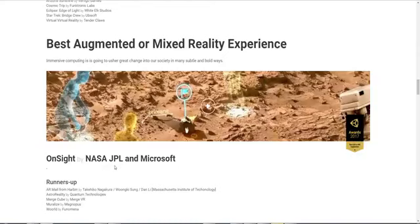NASA Jet Propulsion Labs, teaming up with Microsoft HoloLens technology, they have managed to fake Mars and make it convincing. So what does Unity do? Well, Unity awards them. Hey, great job guys — you're going to fool the people of the world when you claim to land on Mars, because really it's going to be a video game. Pretty messed up.